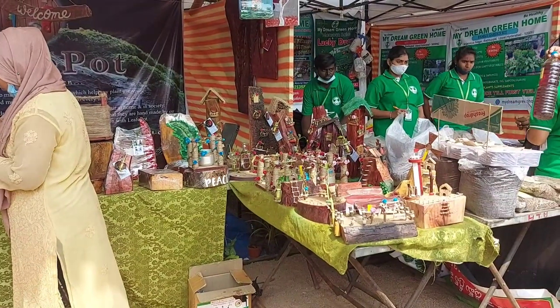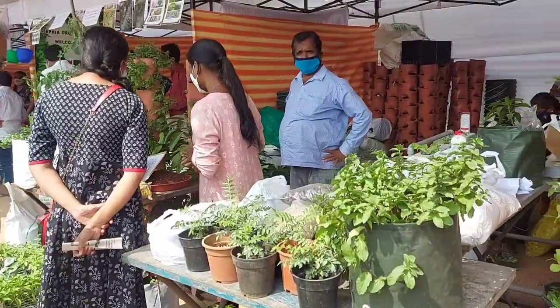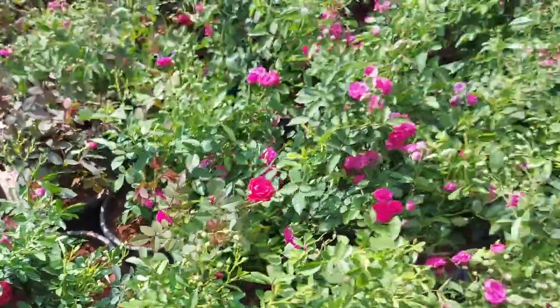There are lots of handmade items in the leaf pot section. There are different seedlings and vegetables. There are lots of rose plants and button roses. There are also creepers.